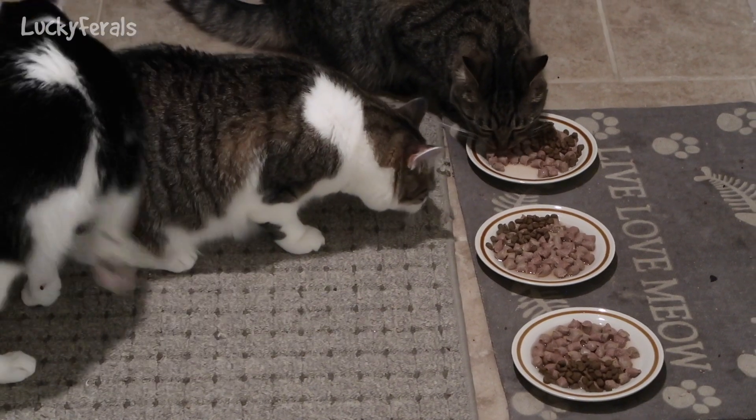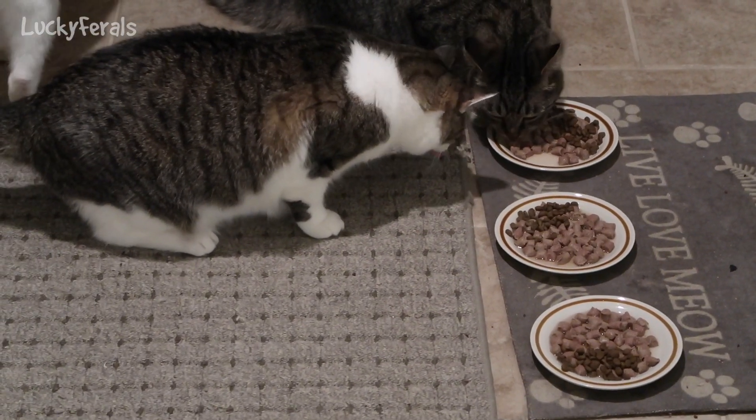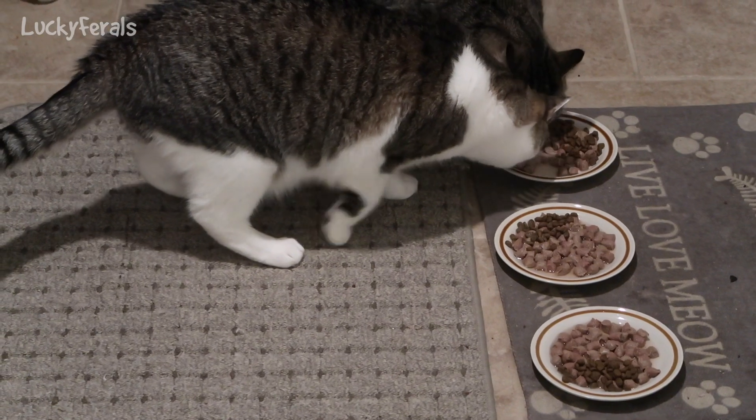Just once I want to see all three of them eating off the plates at the same time — I want one cat on each plate.